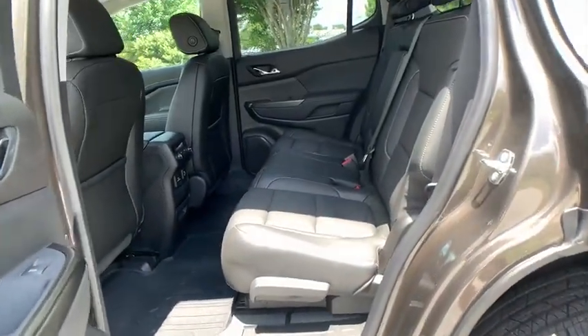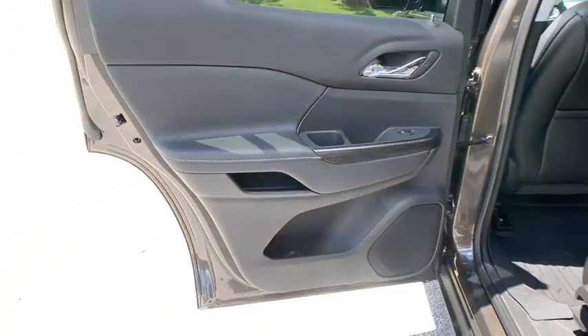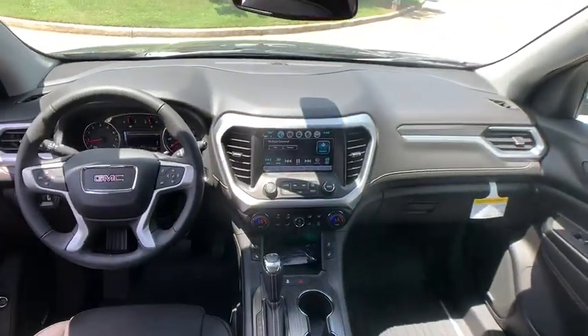Leather wrapped steering wheel, adjustable steering wheel, cruise control, four wheel disc brakes, keyless start, floor mats, auto dimming rear view mirror, aluminum wheels, premium sound system, front wheel drive.